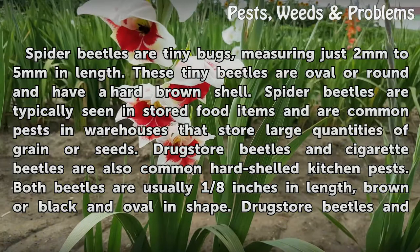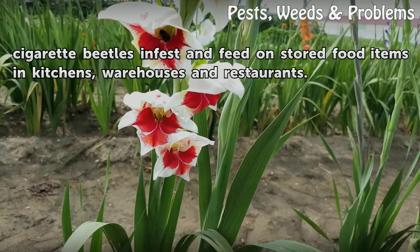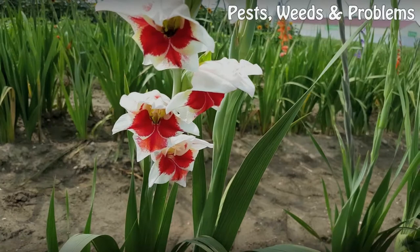Drugstore beetles and cigarette beetles are also common hard-shelled kitchen pests. Both beetles are usually 1/8 inch in length, brown or black and oval in shape. Drugstore beetles and cigarette beetles infest and feed on stored food items in kitchens, warehouses and restaurants.